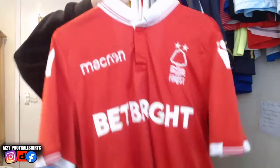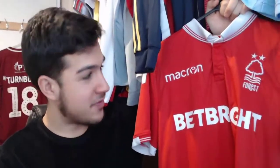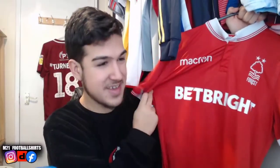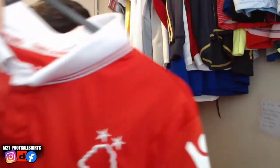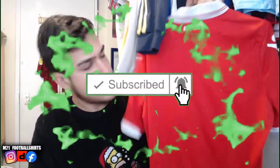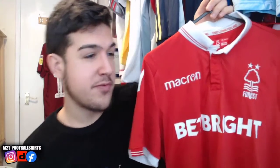Next up we've got a Nottingham Forest shirt — another club whose shirts I really like. Simple but effective, and their badge is one of my personal favorites. Sponsored by Bet Bright, manufactured by Macron, size small. No player print at the back. According to the badge, they've been around since 1865 — mental! A truly historic club in English football. We'll be listing this one for very cheap.